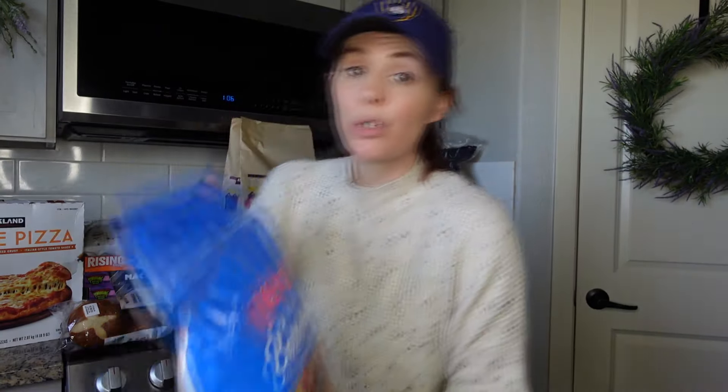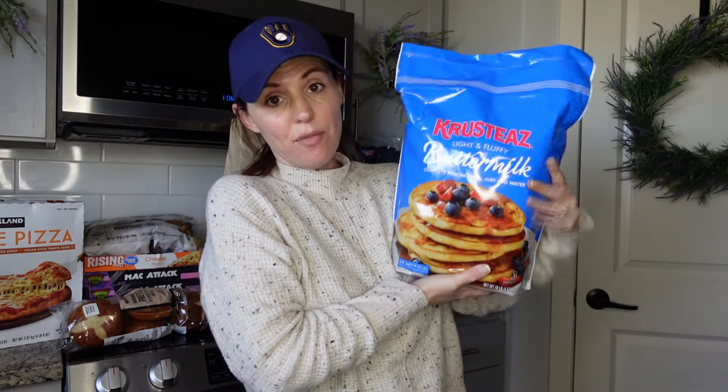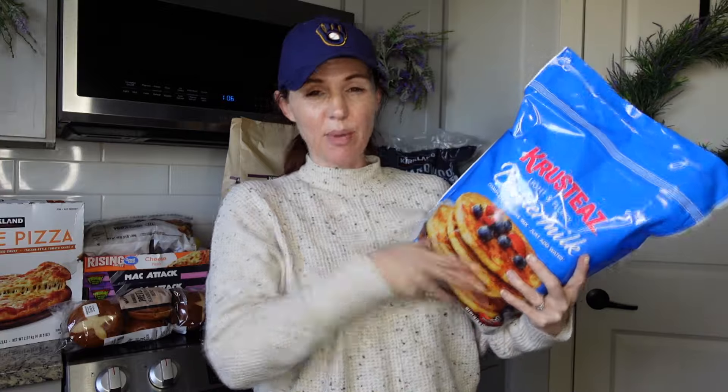I get this pancake mix at Grocery Outlet for about six dollars, but the Costco bag is bigger — you get 10 pounds of pancake mix for about the same price. My daughter loves pancakes, and they also have the Dash little waffle makers at Costco with different holiday shapes, which is cool. I'll have to compare prices between Costco and Grocery Outlet going forward.